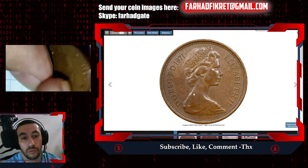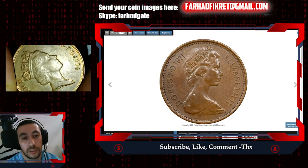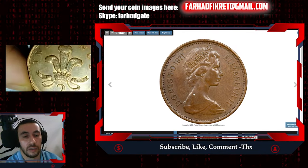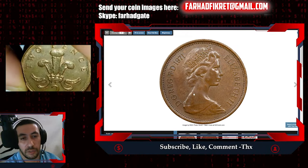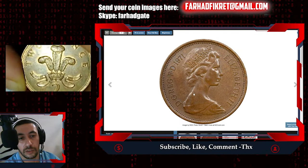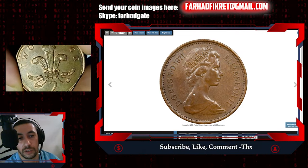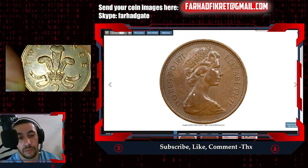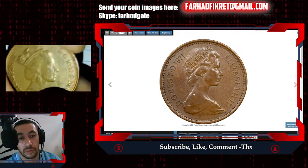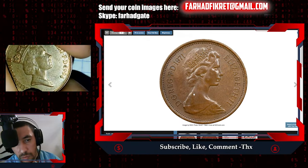Now here we have the third portrait — the crowned third portrait of Queen Elizabeth II. This is 1994, and I think it is copper-plated steel. You can see we have pretty obvious red mint luster on selected areas that become reflective when we tilt the coin, but most areas are faded due to contact with air and improper preservation. We have some patination or staining here, and it looks much like a carbon spot.